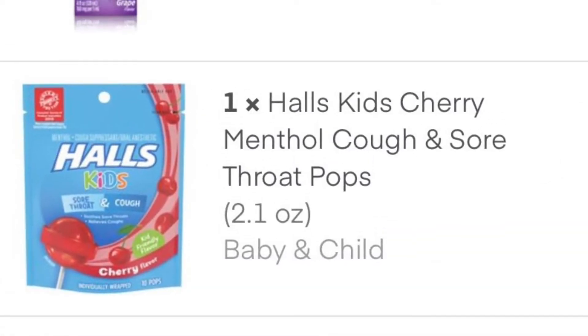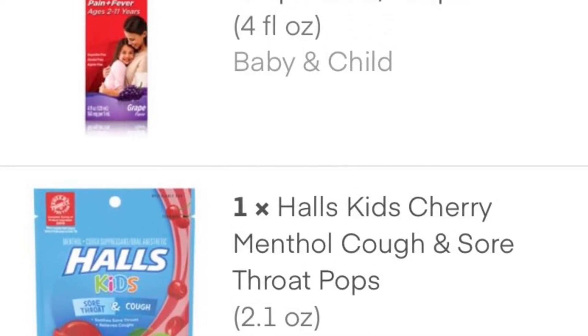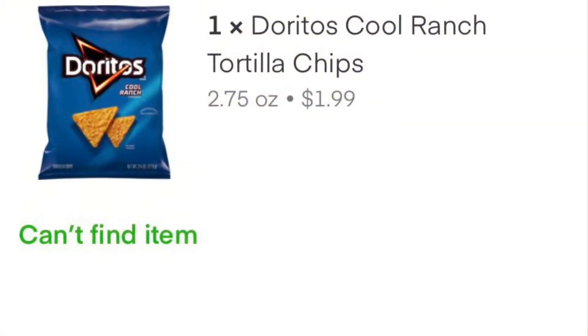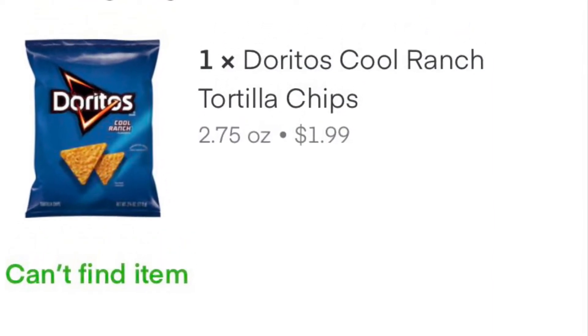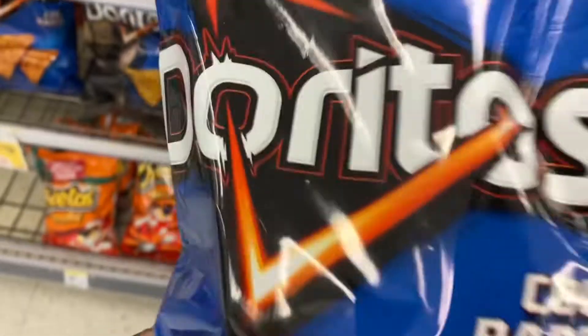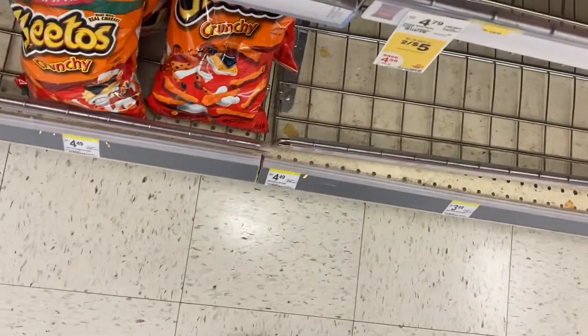This batch in particular had a lot of medicine and a lot of food products, so it's very important to pay attention to the packaging to make sure it's the correct product. Here's a classic example of why size does matter. The customer wanted a 2.75 ounce Doritos bag, and initially I only saw the 9 ounce one. I almost scanned the wrong one. So she wants the smaller bag — let's see if we can find it.